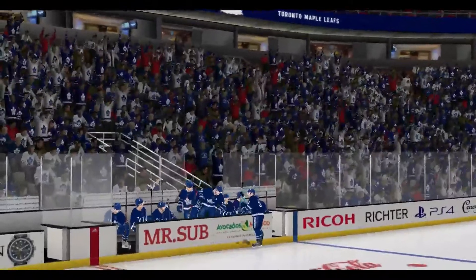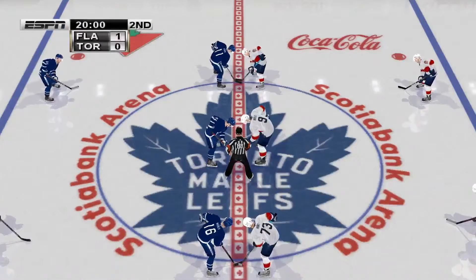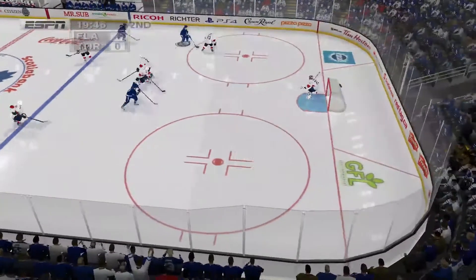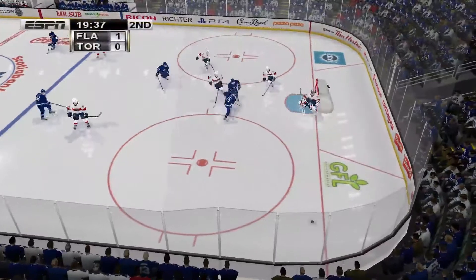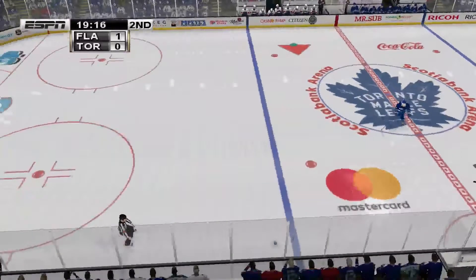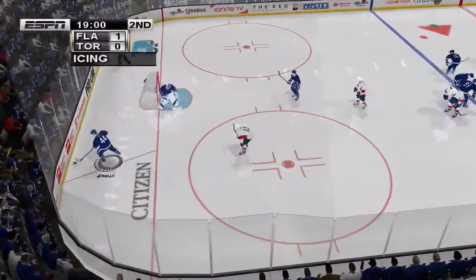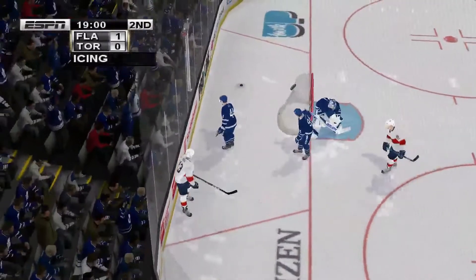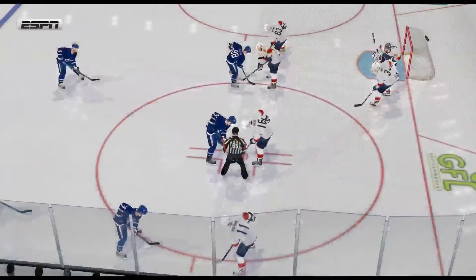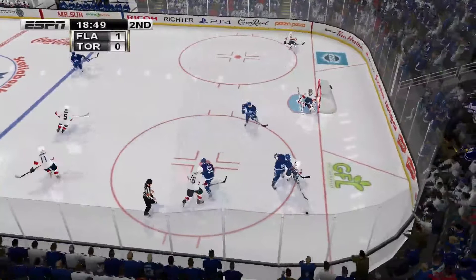Welcome back to the second period. That's been a close game so far. Let's look for both teams to try to open things up. Cavadis wins the draw. Heidman. Pass back. Across. Icing against Florida. The ref is ready to drop the puck.